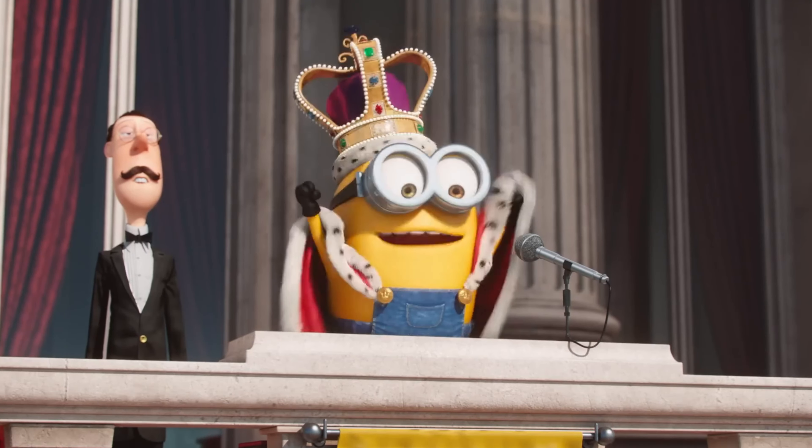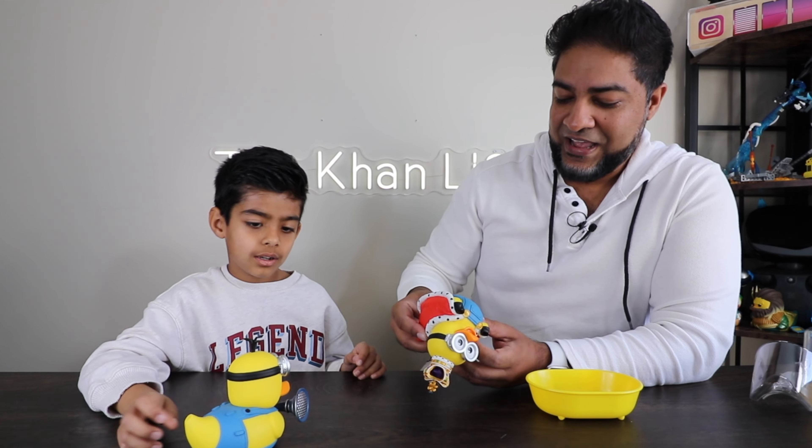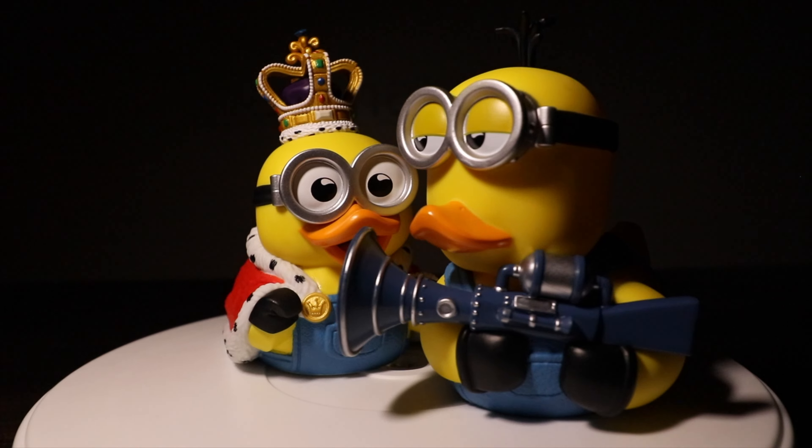They take scenes from different movies and make these ducks come alive. This one right here has the fart blaster — how cool is that? It looks actually really nice. It looks real, full details. And this guy too — King Bob.